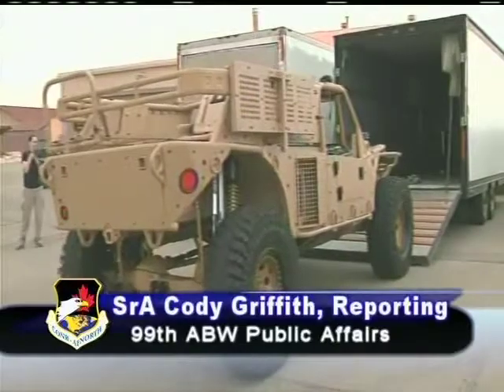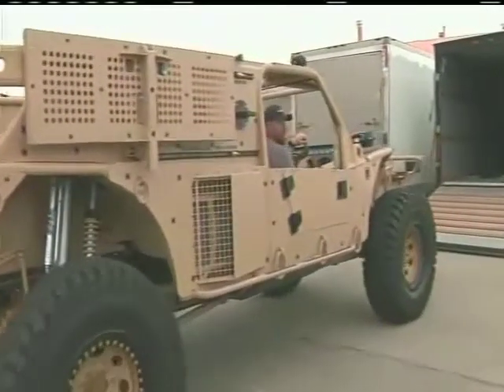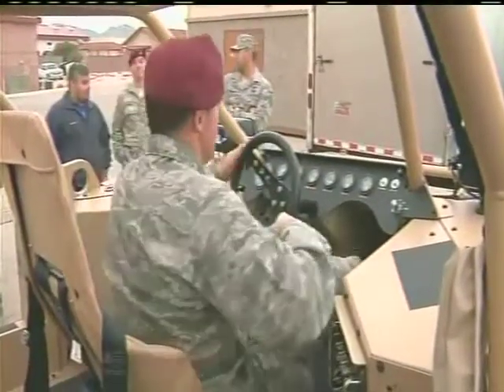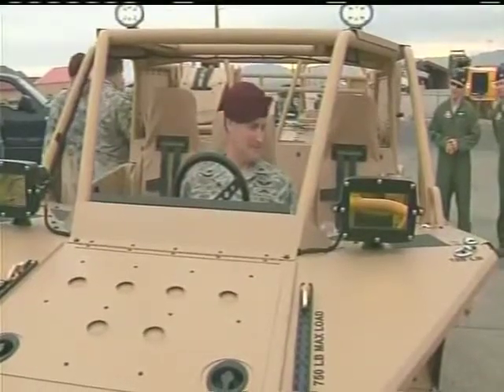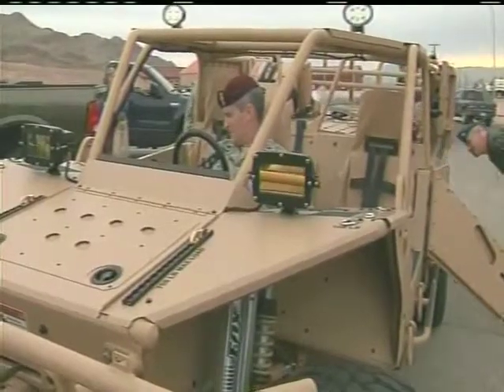The 28th and 88th Test and Evaluation Squadrons at Nellis Air Force Base will begin testing a new vehicle designed to complement the Guardian Angel Weapon System and Air Force Rescue. This vehicle is a really interesting new acquisition program — the first acquisition of an overland ground vehicle for the Air Force. It has the potential to fulfill an important capability gap for overland transportation of the Guardian Angel Weapon System.